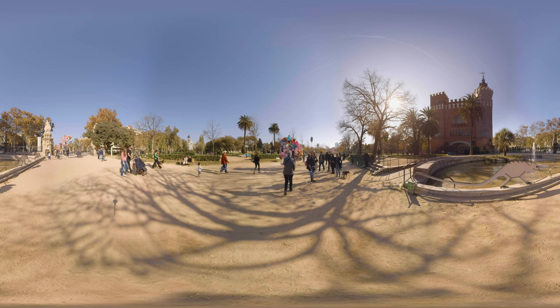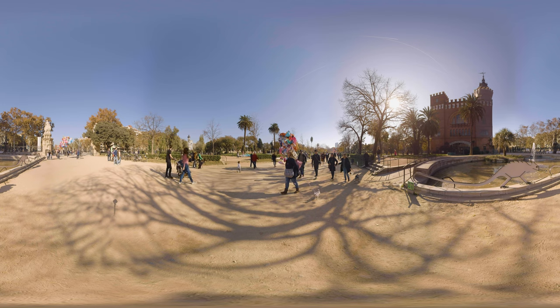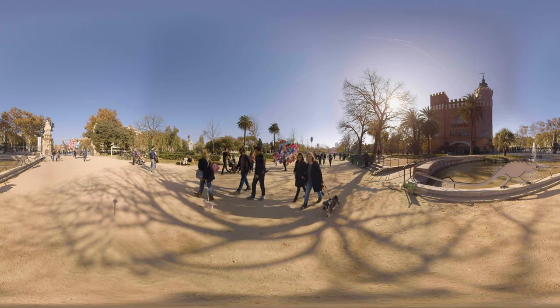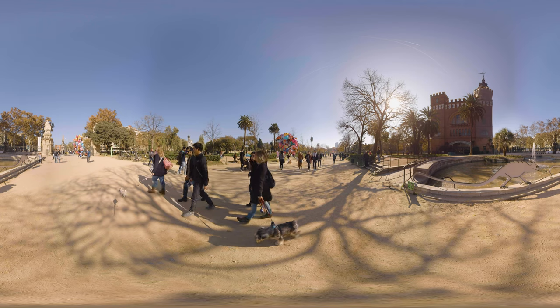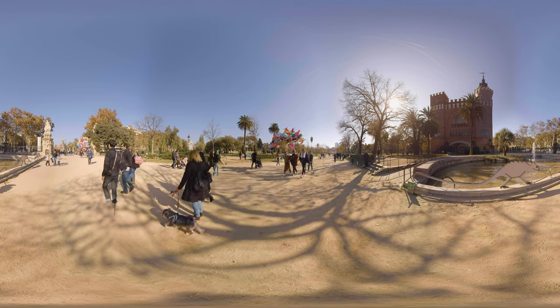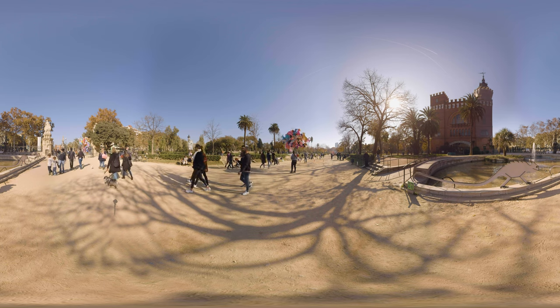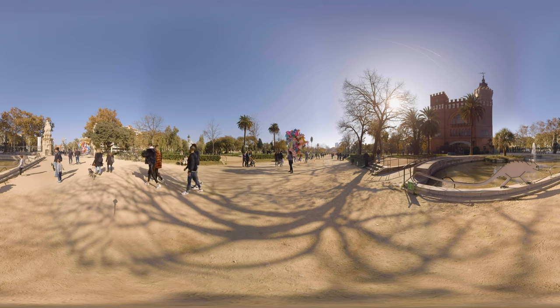The Parc de la Citadella is a park on the northeastern edge of Ciutat Vella. For decades following its creation in the mid-19th century, this park was the city's only green space. The 70-acre grounds include the city zoo, the Palau del Parlamento de Catalonia, and a small lake.